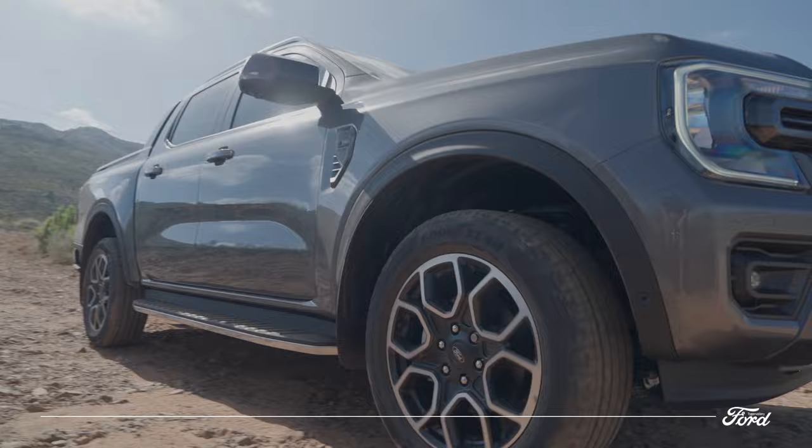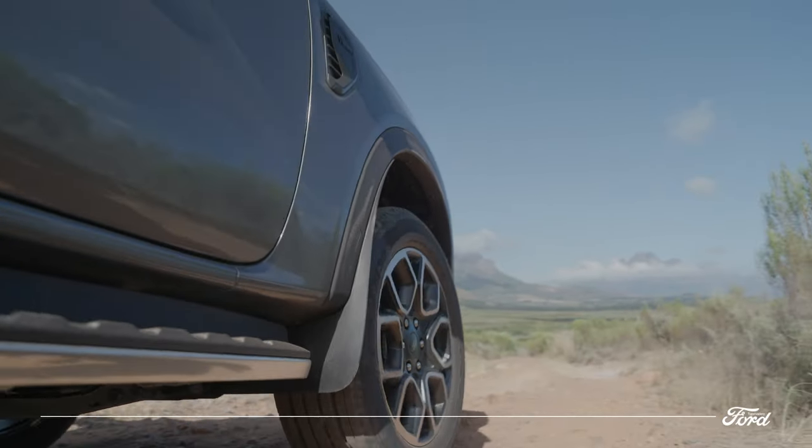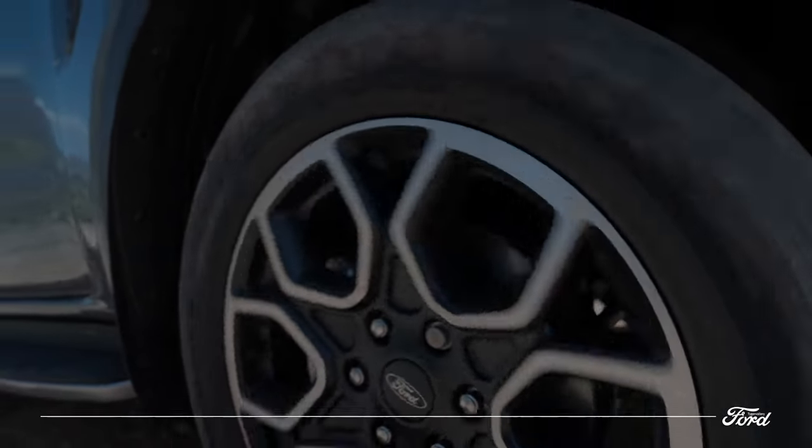With new fenders and larger wheel arches, the next-gen Ranger has a more dramatic sculpted appearance. Imposing 18-inch alloy wheels in bolder gray fill out the Wildtrak's flared arches.